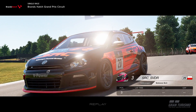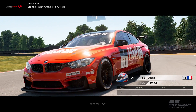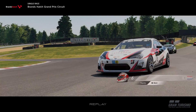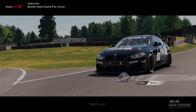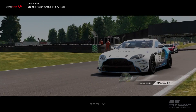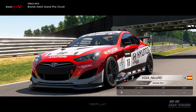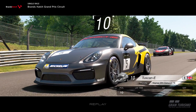Starting from pole position, it's pretty obvious it would be an Alfa 4C — the Alfa 4C is pretty much the OP car in group four at the majority of handling tracks. This track is a bit of a mixture between handling and speed. There were cars like the Lexus, BMW, and Dodge Viper that were quite reasonably strong here. The NSX was quite good but I just didn't really hook a lap up in qualifying.